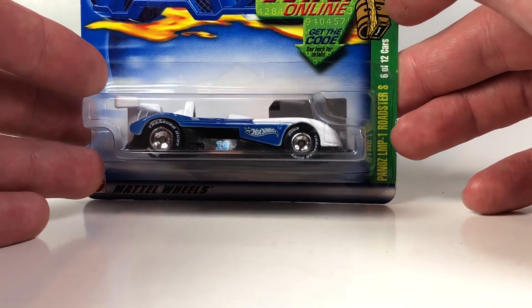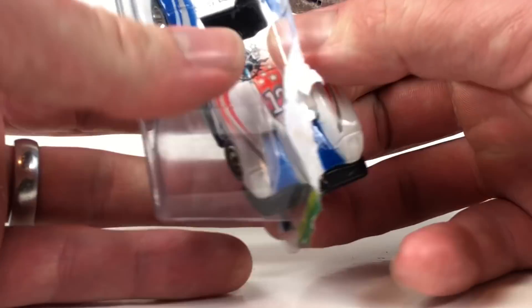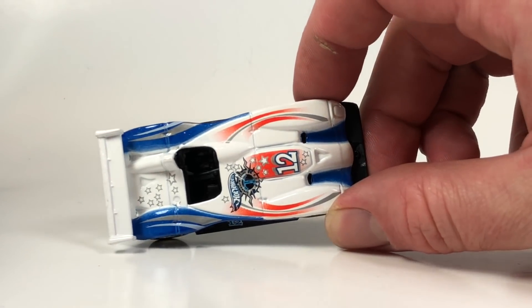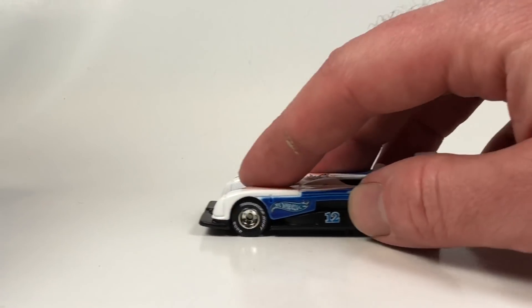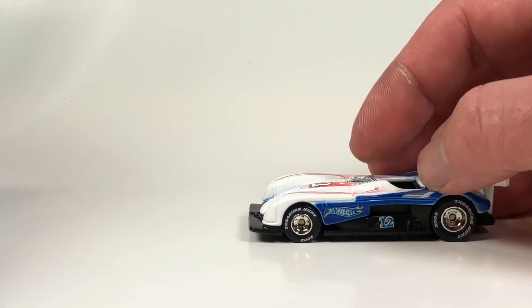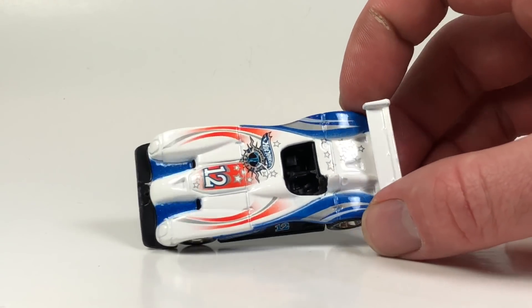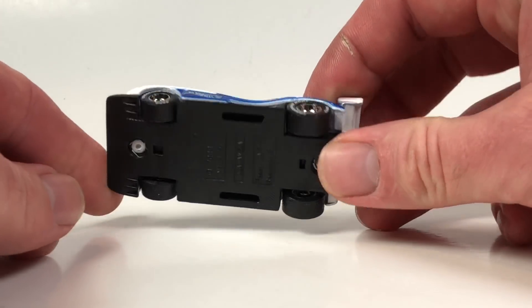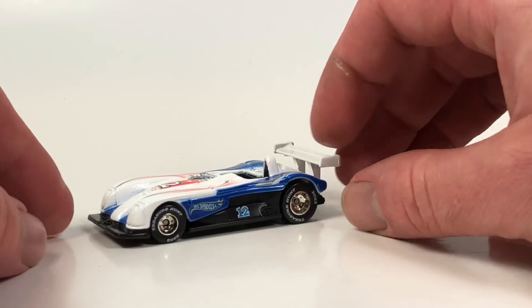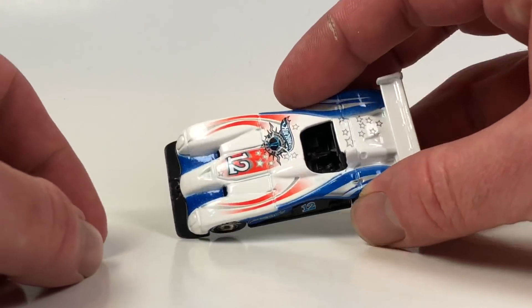Then we have the Panos LMP-1 Roadster S — kind of an interesting one. It was originally in the 2001 mainline and then became a 2002 Treasure Hunt. It's got real rider tires but the thing doesn't roll, which is kind of a bummer. The tires have tread on them, which probably isn't appropriate — it should have slicks. It was also in the 2003 mainline, a Hall of Fame series, and a 2010 five-pack. This casting really hasn't been released a bunch of times. It's not very exciting for a race car, and it's a bit goofy looking. This might be the only Panos Hot Wheels ever made. The non-rolling aspect is disappointing.